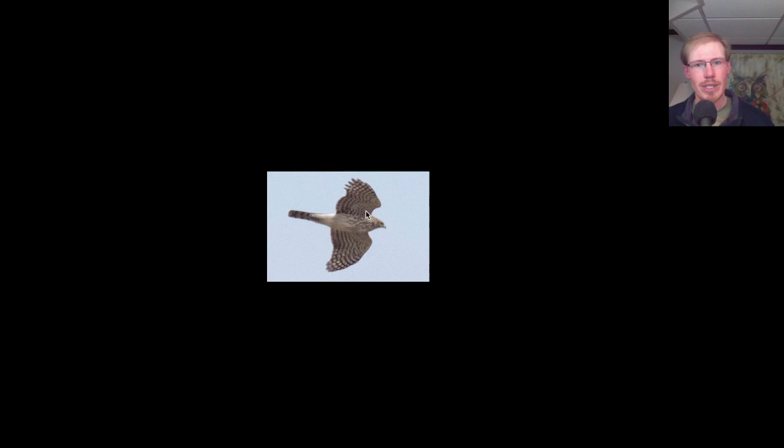First of all, the head looks fairly large. This bird is pushing its wrists forward, which is typical of both species in a glide. But even so, the head is sticking out quite a bit in front of the leading edge of the wing. So if we draw a line there, we see the head sticks out quite a bit — this bird has a big head. That would be one field mark in favor of Cooper's hawk.